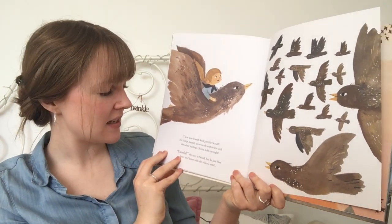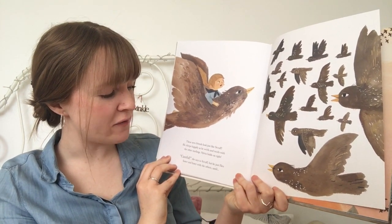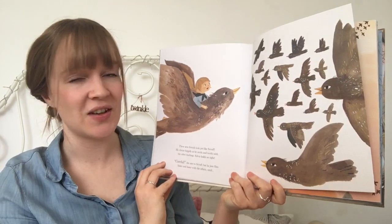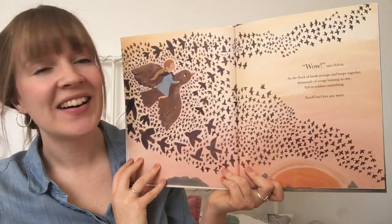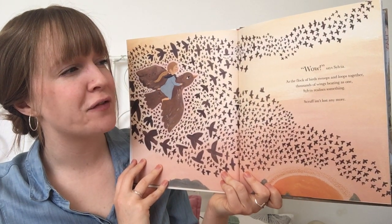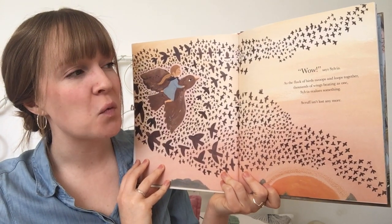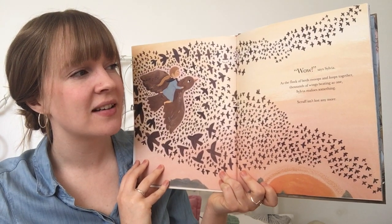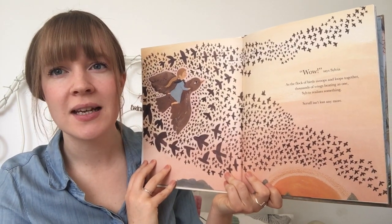Sylvia holds on tight. "Careful," she says to Scruff. But he just flies faster and faster with the others until... "Wow!" says Sylvia. As the flock of birds swoops and loops together, thousands of wings beating as one, Sylvia realises something. Scruff isn't lost anymore.